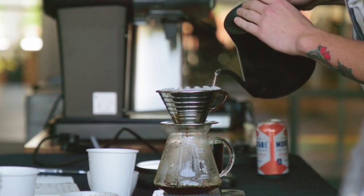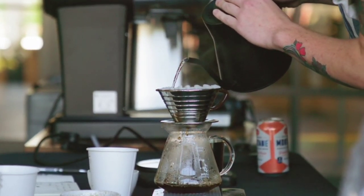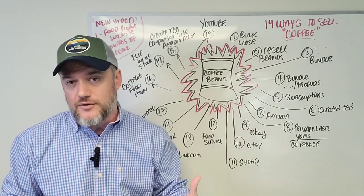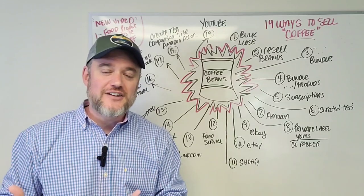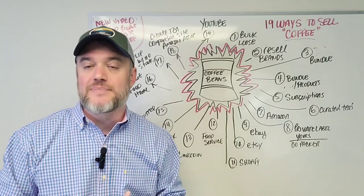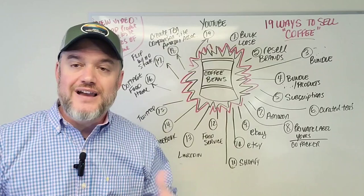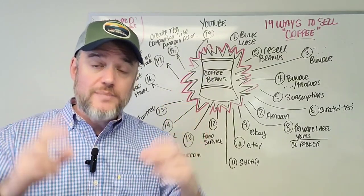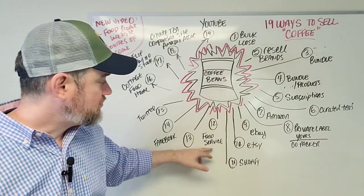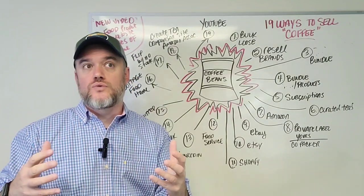Number eleven: Shopify. If you want to create your own website, Shopify is one of the best options, especially for selling coffee. There are a lot of features, add-ons, and apps that make the functionality so much easier to work with. You can build your Shopify website and then connect those other platforms — eBay, Etsy, and Amazon — on top of it.